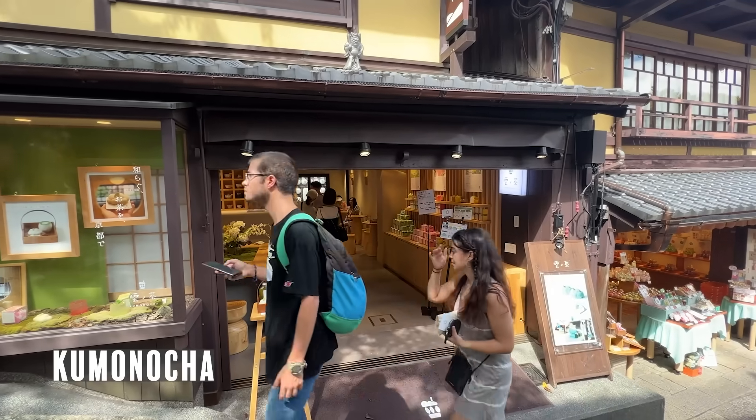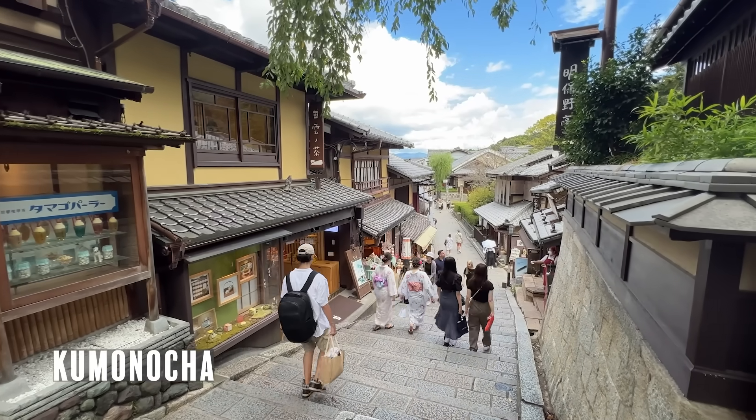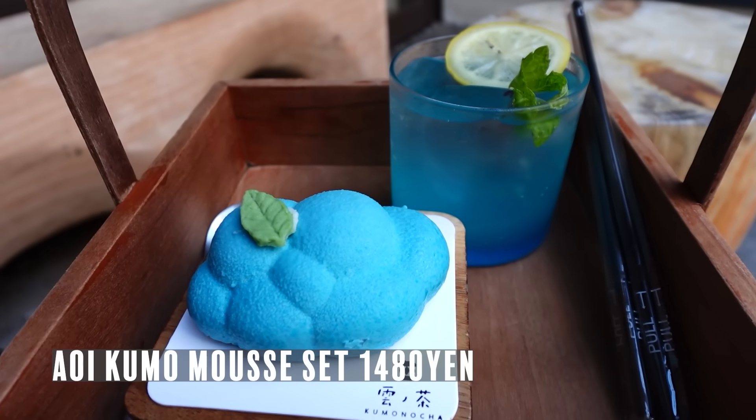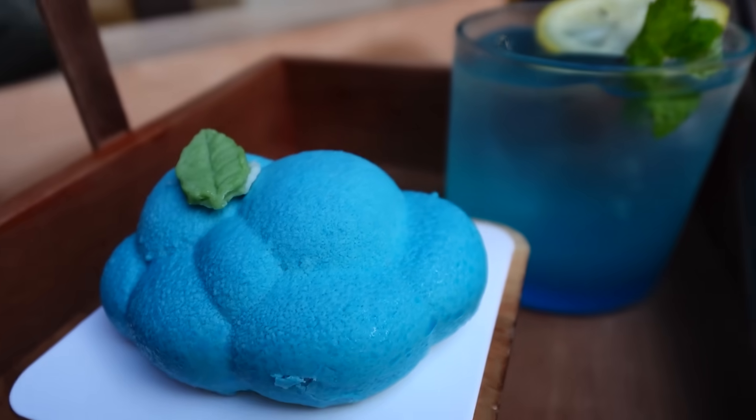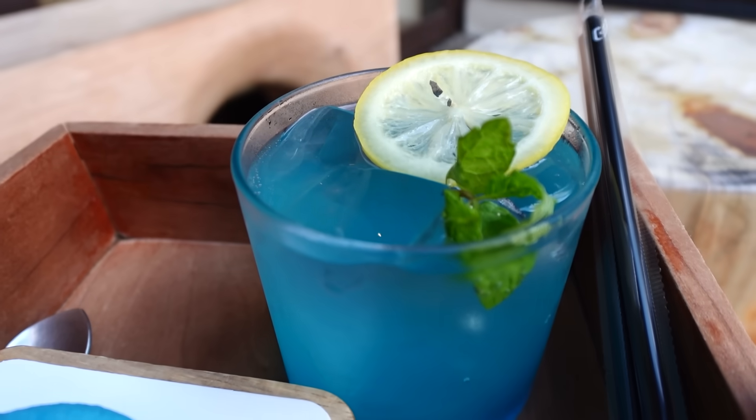We came to Kumonocha, located in Sannenzaka near Kiyomizudera. We ordered the Aoi Kumo Mousse Set. It comes with a cloud-style blue, very beautiful mousse sweets, and lychee soda. So refreshing.